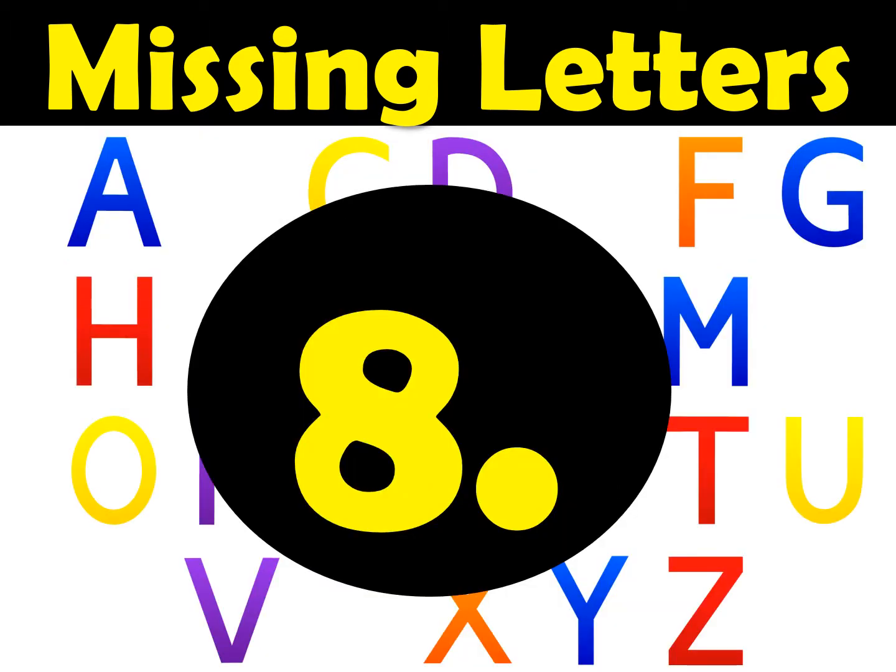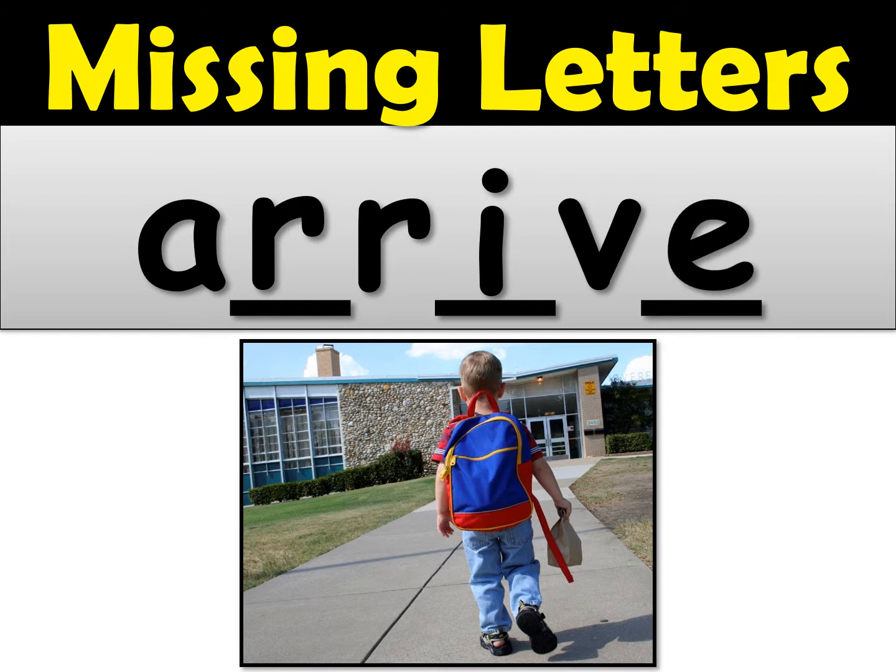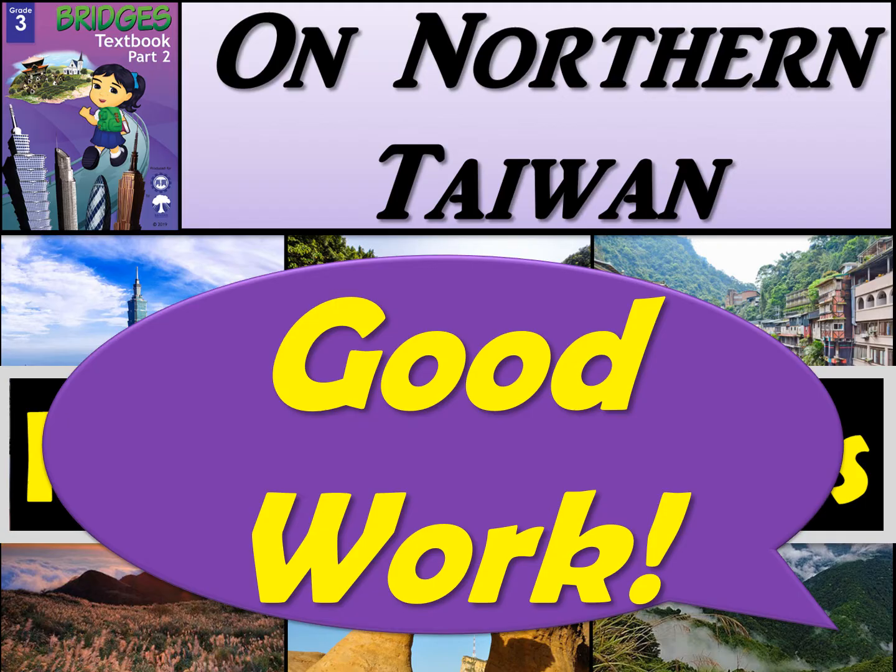And the last one, number eight — arrive. There's a double R at the beginning of arrive. Ar-ri — that's an I, and it's a long I sound, so we need that E on the end to make the I a long I sound. It's not ariv, it's arrive. Give yourself a check mark if you got arrive correct. And that's all for this missing letters activity. Good work, I'll see you next time. Bye bye.